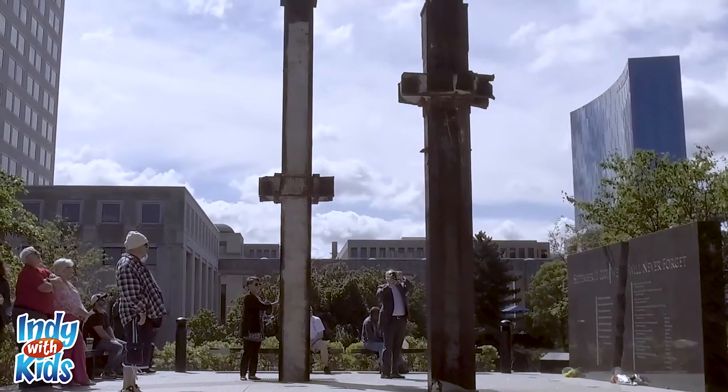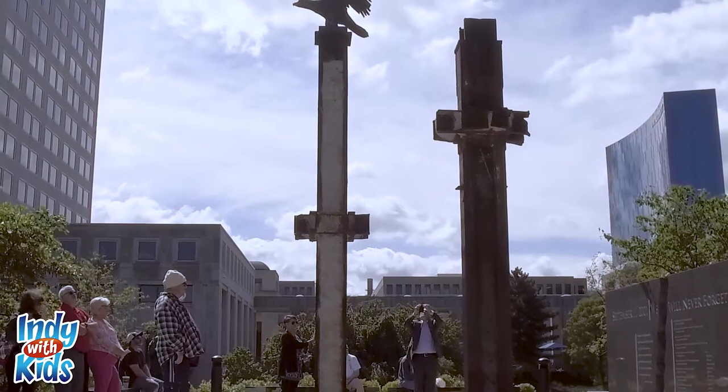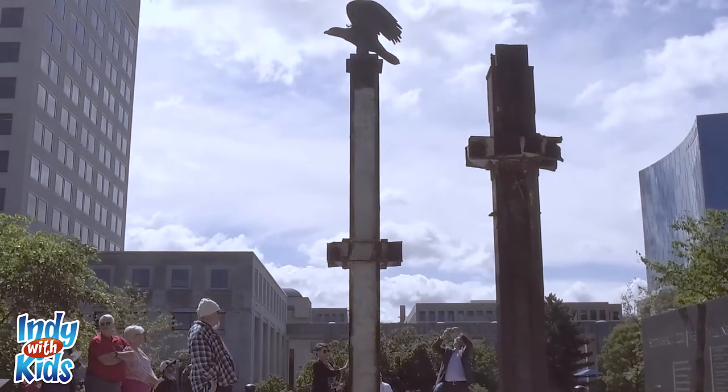The 9-11 Memorial in Indianapolis might be a really good place to start the conversations with your children about the events of September 11th, 2001.